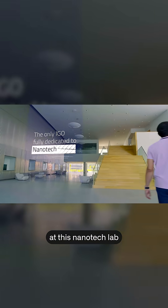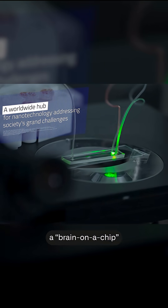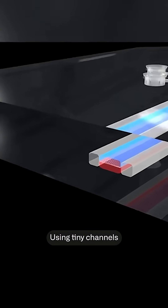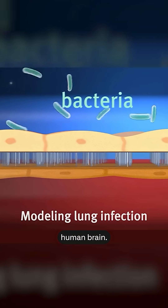So now, researchers at this nanotech lab are working on their own mini-brain. It's called a brain on a chip — a thumbnail-sized Frankenstein of chemistry, biology, and microengineering. Using tiny channels lined with real brain cells, these chips mimic the environment of an actual human brain.